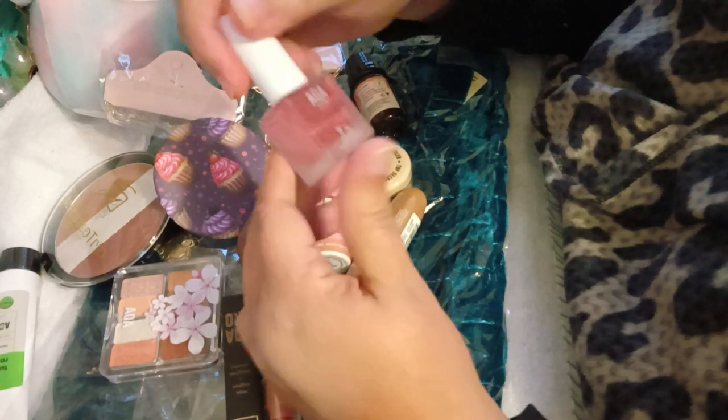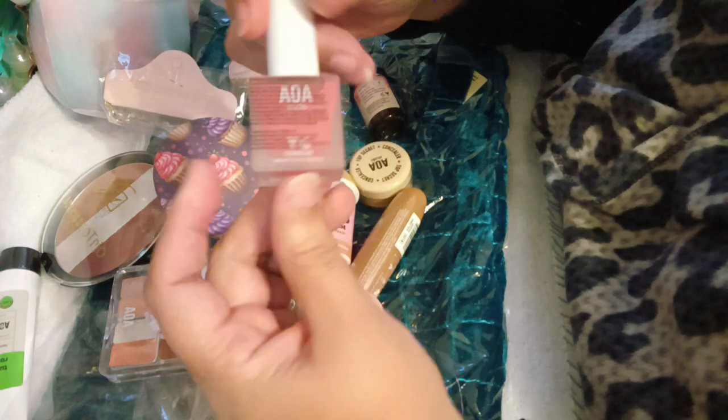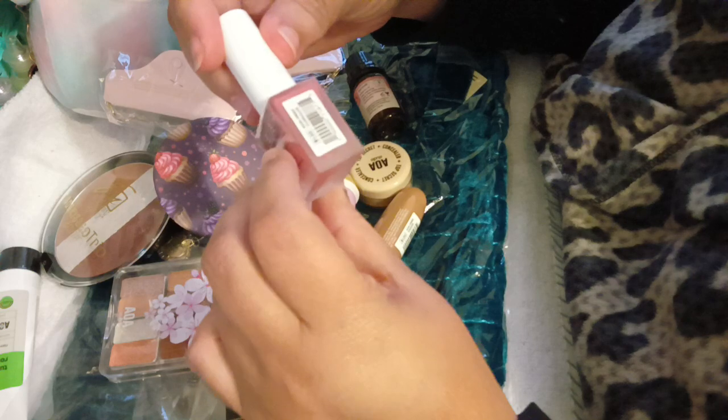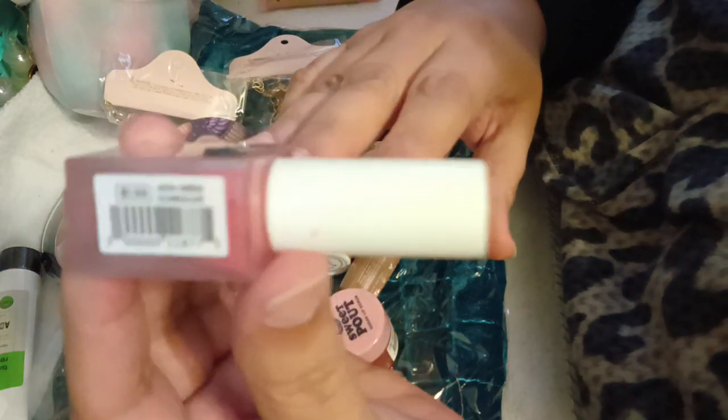Let me tell you the color first. It is cumulus - C-U-M-U-L-U-S. I know it's a very odd name. You guys see that? Cumulus.